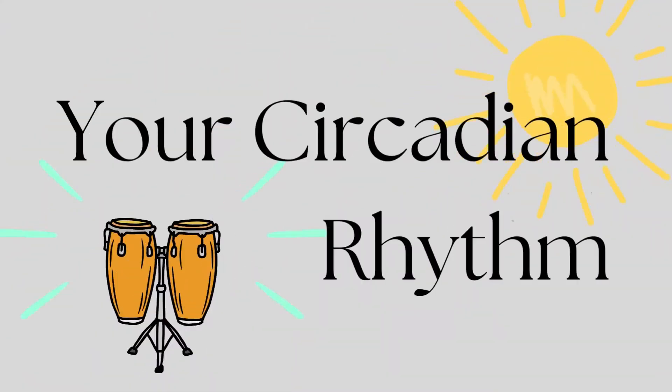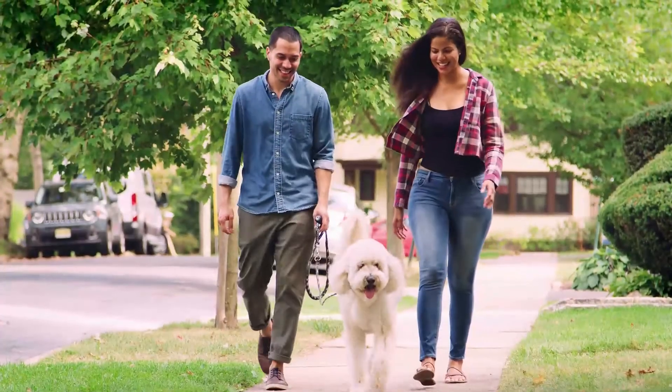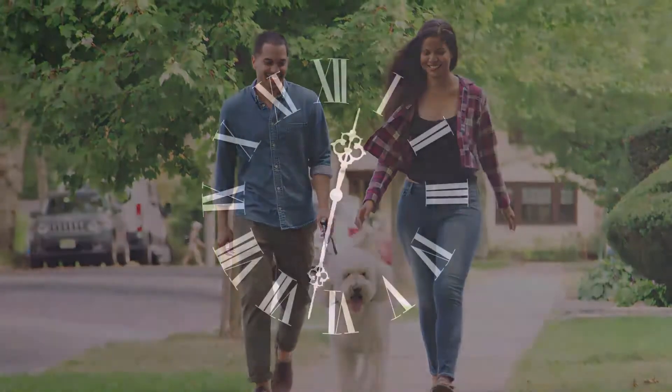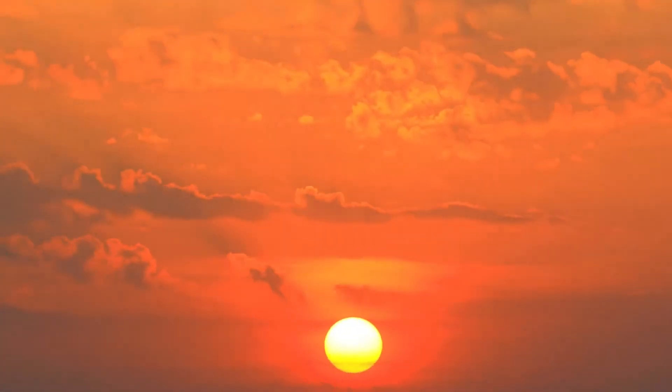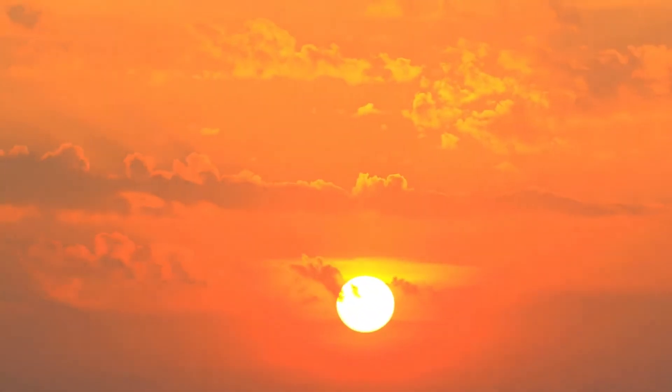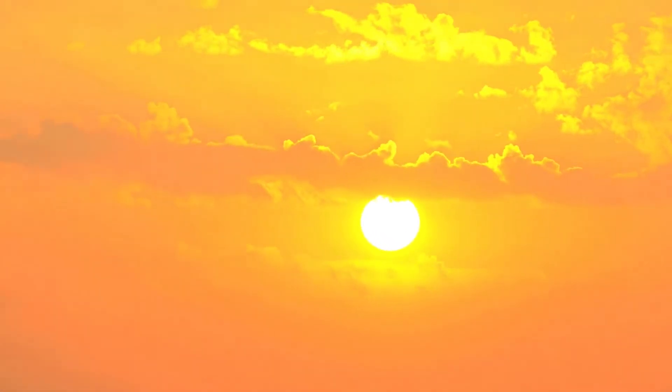In addition to facilitating vision, light influences the human body in non-visual ways. Humans and animals have internal clocks that synchronize physiological functions on roughly a 24-hour cycle called the circadian rhythm. The body responds to a number of zeitgebers — the external cues that align physiological functions to the solar day — and in this cycle, light is the most important of these zeitgebers.